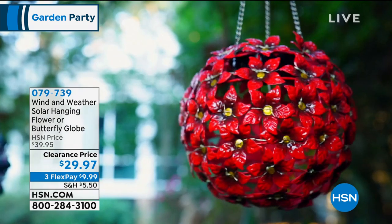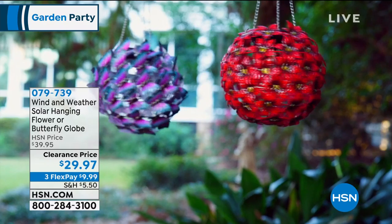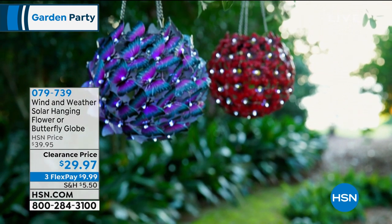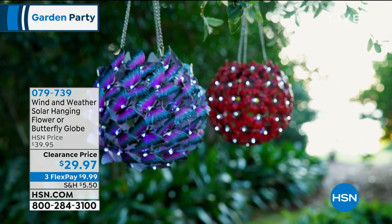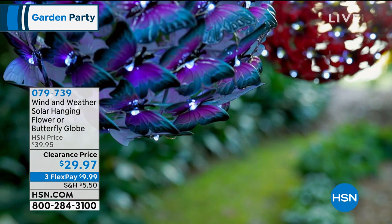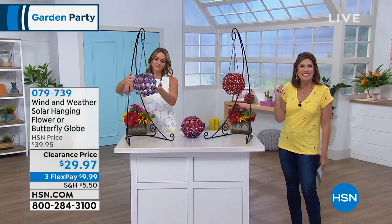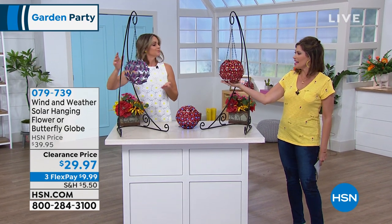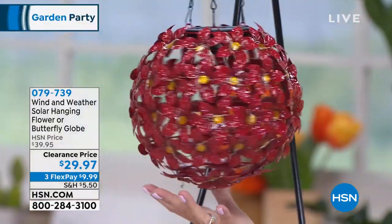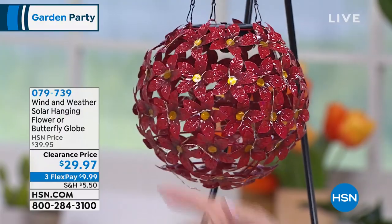We're going to continue on with beautiful things for your garden. This is our Wind & Weather solar hanging flower — look at the flower right there, how beautiful is that? Or you have the butterfly — look at how the butterflies look like they've just landed on that globe. We are doing a very special clearance price today: $29.97. FlexPay means you can split up those payments — three months to pay, $9.99. They almost look like poinsettias. Another Wind & Weather spectacular item.